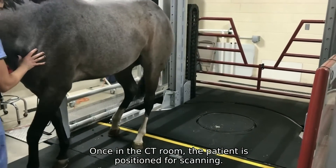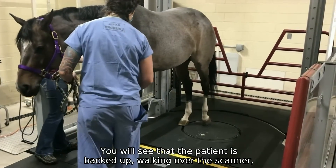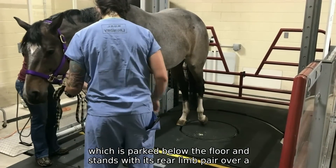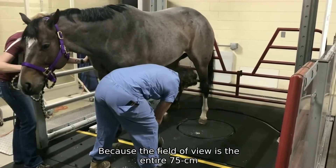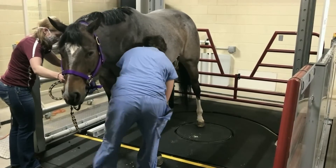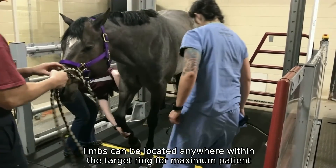Once in the CT room, the patient is positioned for scanning. You will see that the patient is backed up, walking over the scanner, which is parked below the floor, and stands with its rear limb pair over a 75cm target ring. Because the field of view is the entire 75cm bore opening, limbs can be located anywhere within the target ring for maximum patient comfort.